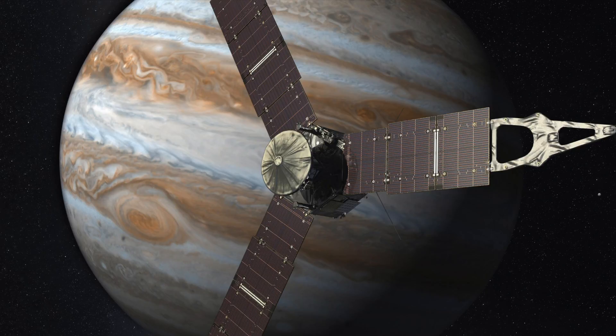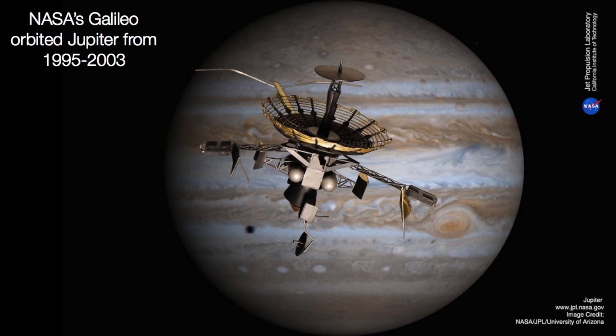Hey everybody, it's David. Huge news from NASA — just two days ago their latest planetary mission called Juno arrived at Jupiter and entered successfully into orbit of the gas giant. Juno is a billion-dollar spacecraft that weighs a bit more than a pickup truck and has just completed a five-year voyage to Jupiter. What's remarkable is that Juno is only the second spacecraft built by humankind to enter orbit of this king of the solar system, Jupiter.